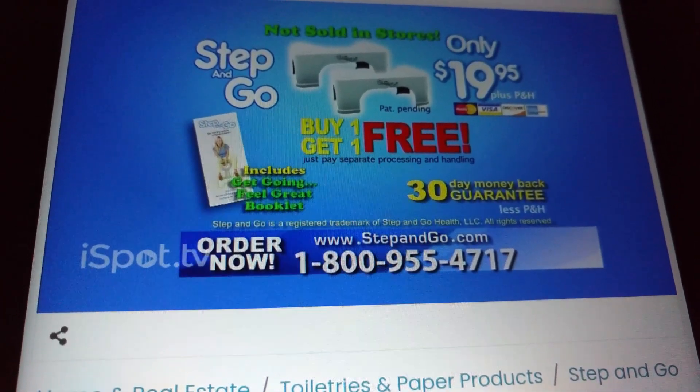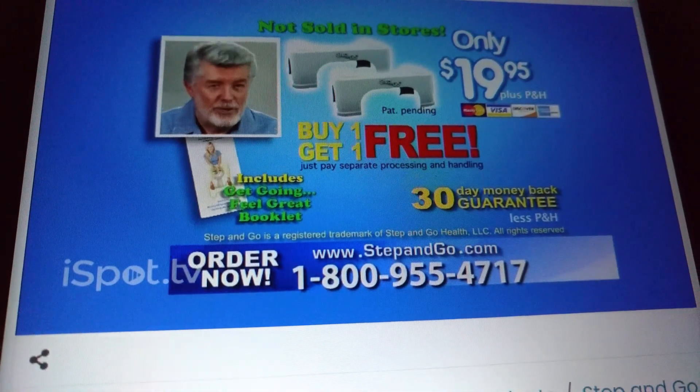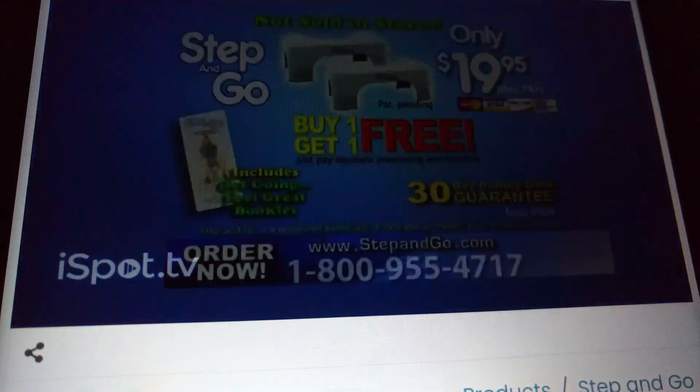And with our money-back guarantee, you have nothing to lose. For 20 bucks, you can't beat it — the whole family uses it. Call 1-800-955-4717 or visit stepandgo.com right now.